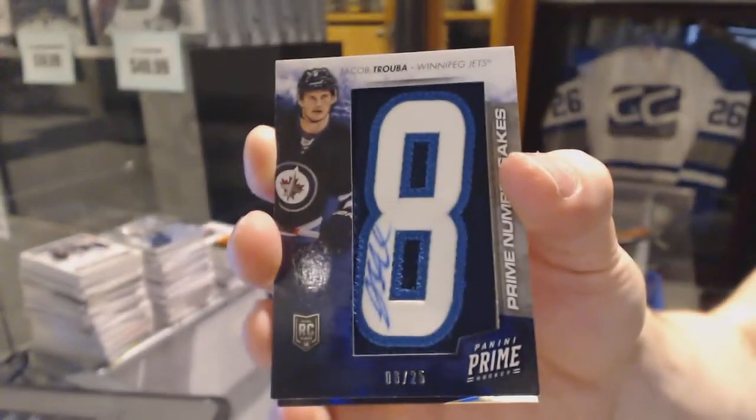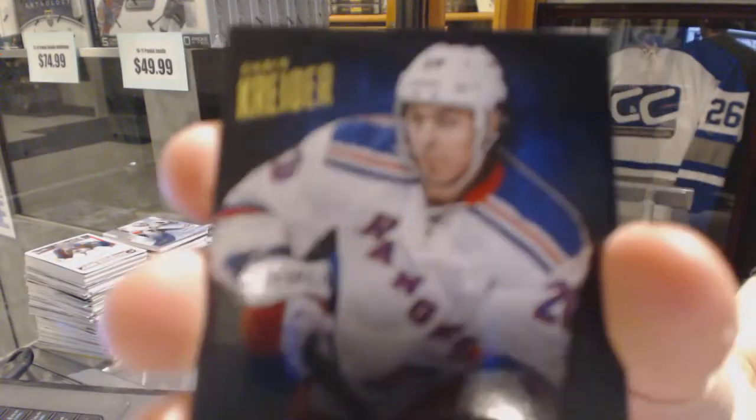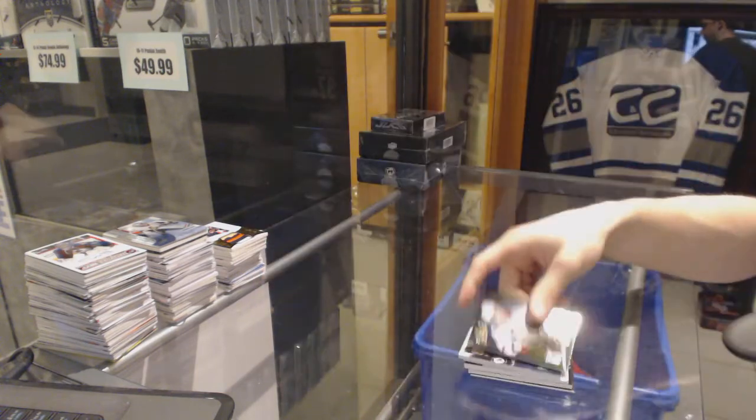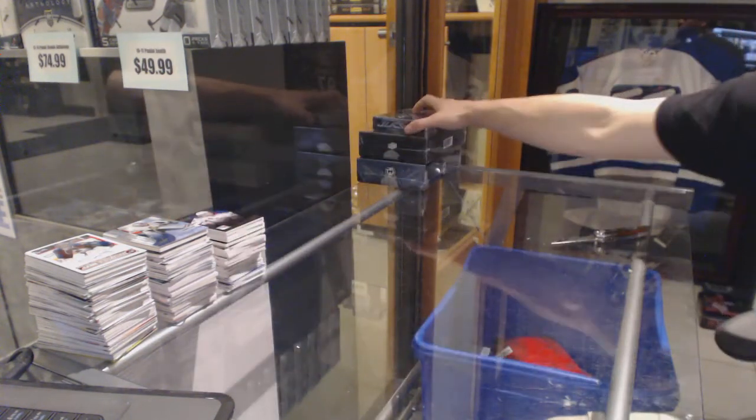6 of 25 for the Jets, Jacob Truba. And a base card number 299 for the New York Rangers, Chris Kreider. Alright, now on to the 1516 UD Black.